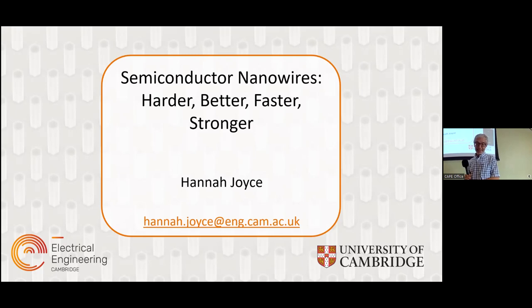Her title today is 'Semiconductor Nanowires: Harder, Better, Faster, Stronger.' I'll be hoping to explain how these materials are harder, better, faster and stronger, and how these properties allow them to be used in electronic and photonic devices.